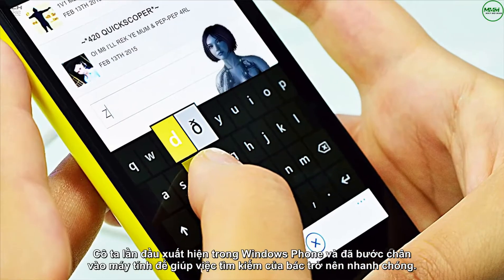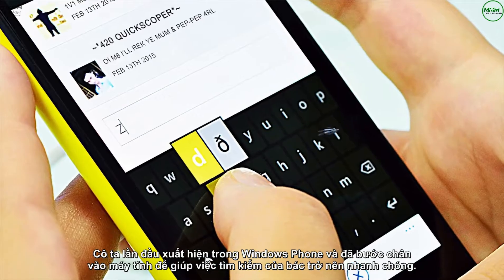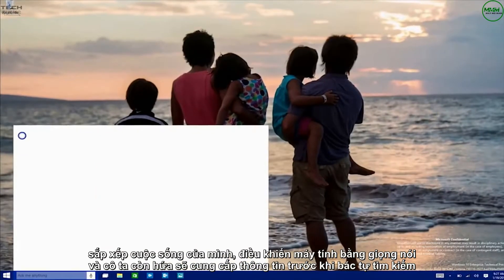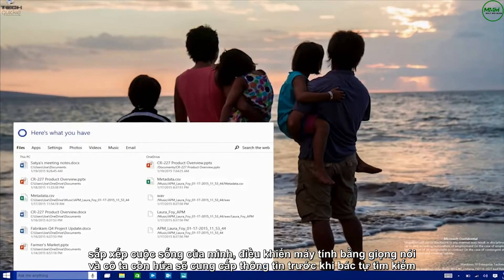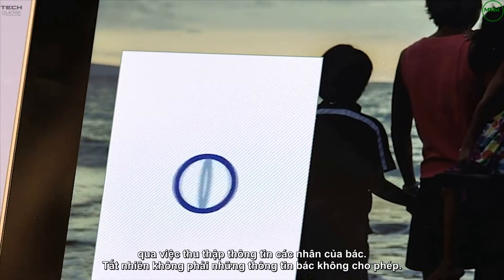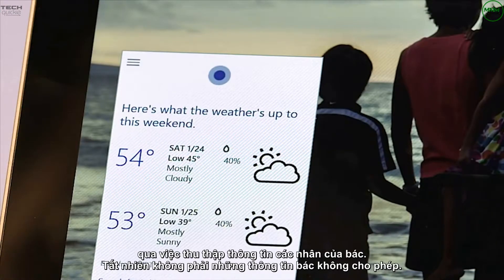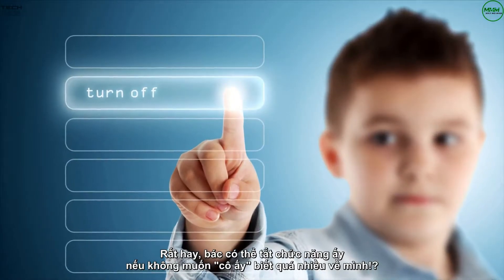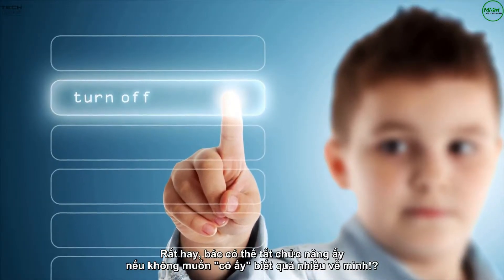She first debuted on Windows Phone and will now be making her way to the desktop to help you find things quickly, organize your life, and voice control your PC. She even promises to preemptively give you info before you even search for it by digging around in your personal details — though you can manually turn off what she knows. Very cool stuff.